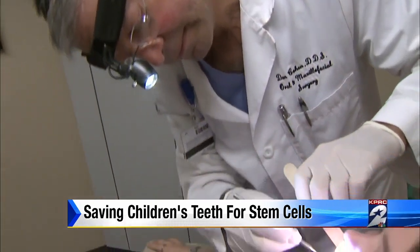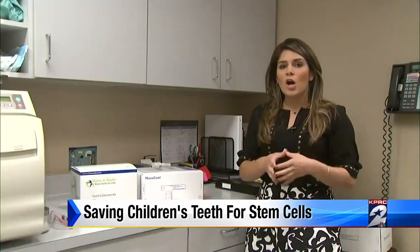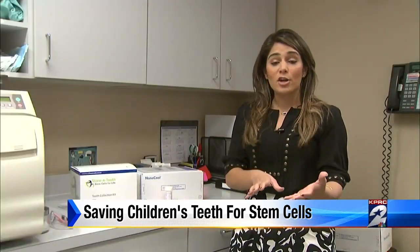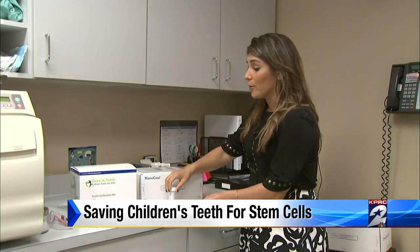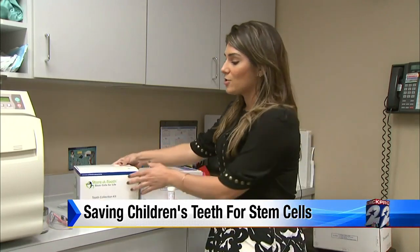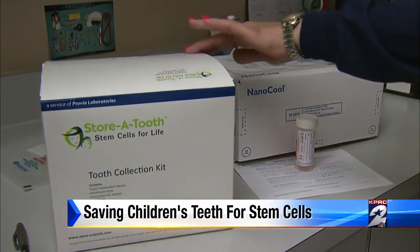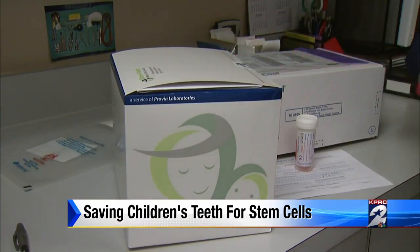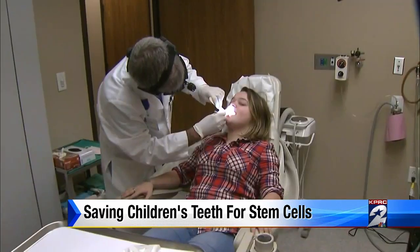Parents of patients like Sydney now have options to store their kids' baby or wisdom teeth. At Dr. Cohen's office, they offer to extract the tooth, put it in a solution, and send it off for you. Other companies offer to send you a kit and you're responsible for getting it back to them. At-home kits like Store A Tooth say the teeth need to be intact to salvage stem cells, or they recommend taking it to your dentist.